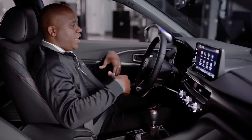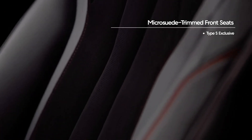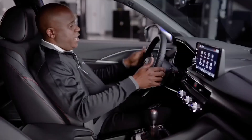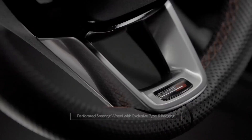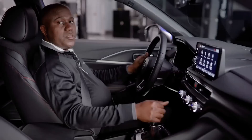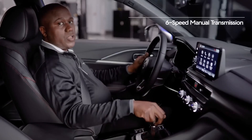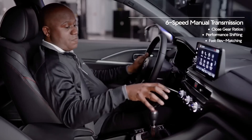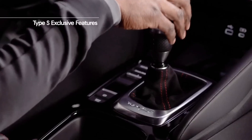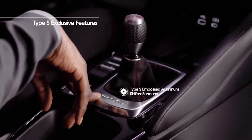As soon as you sit inside, you'll notice these really nicely bolstered sport seats exclusive to Type S, with ultra suede inserts and Type S embossed in the headrest. As you grab this fantastic steering wheel, you'll notice the perforation and the exclusive Type S badging. With it being a six-speed manual transmission, you'll notice very close gear ratios, very good shifting, and very fast rev matching. The Type S also has an exclusive shift knob, shift boot, and Type S embossed on an aluminum plaque.